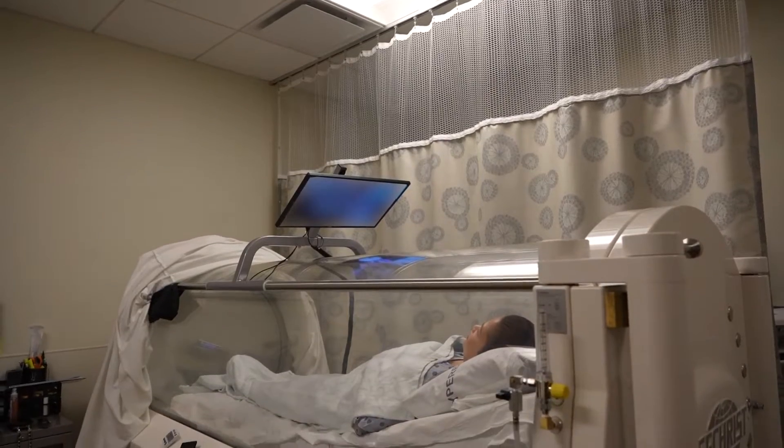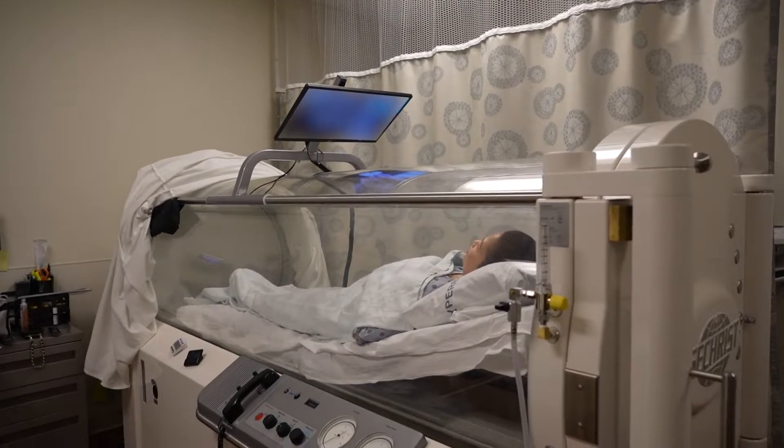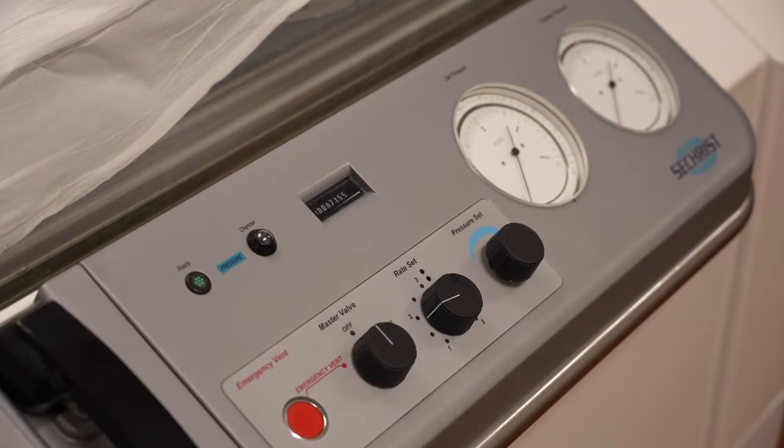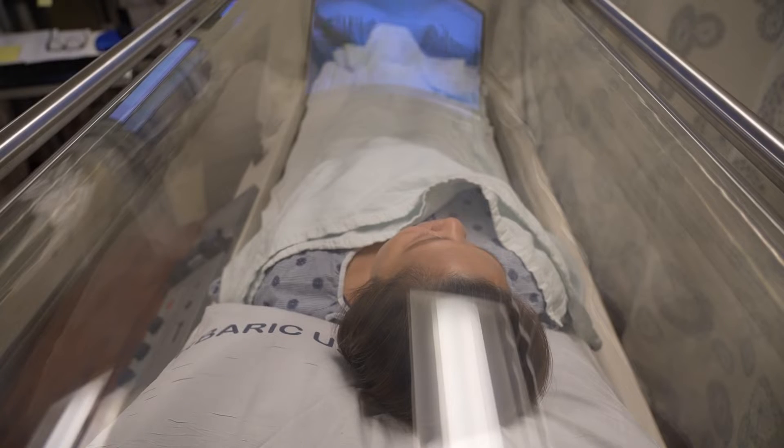Hyperbaric oxygen therapy drives a ton of oxygen into tissues by giving 100% oxygen — it's just driving it into the colon instead of other tissues. In a phase 2 study, patients were placed in the chamber for 90 minutes. After 5 days their bleeding was gone, and the effects lasted for more than 3 months.